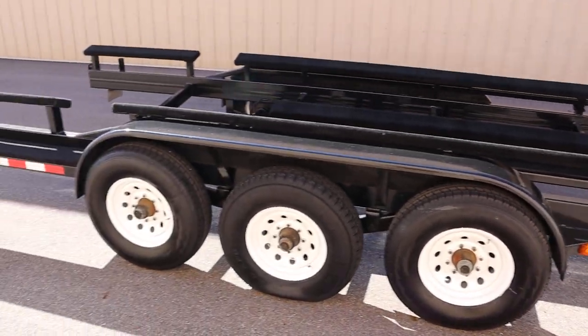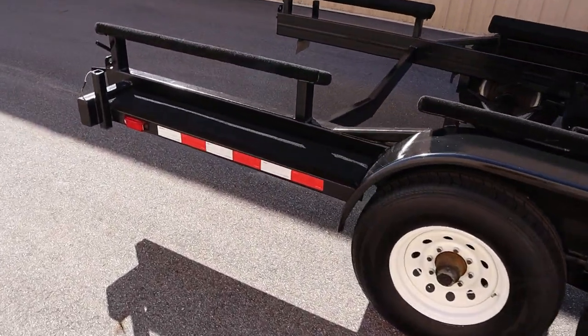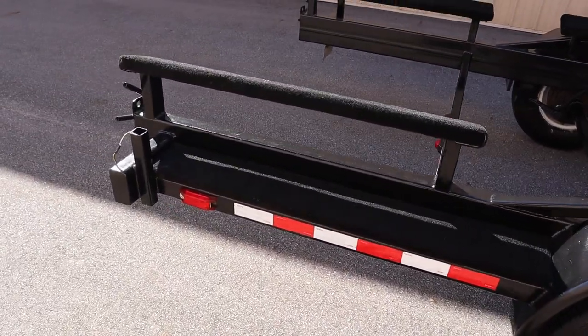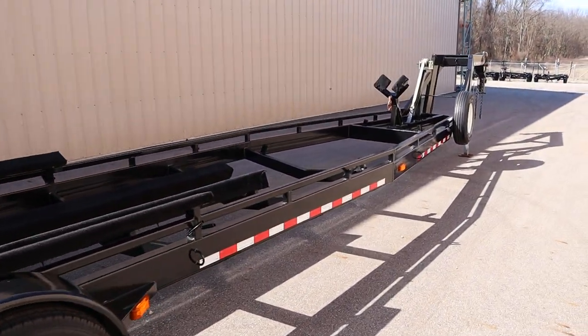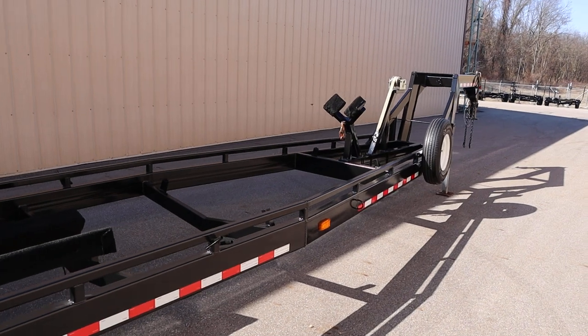There are fenders with rear carpeted steps. This trailer has a maximum cargo weight of 21,000 pounds.